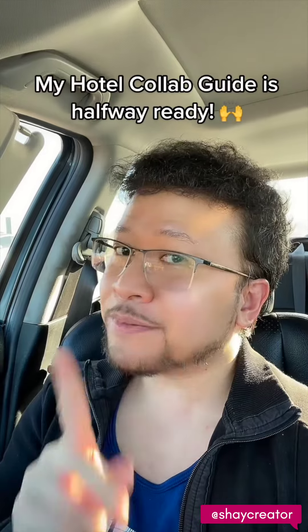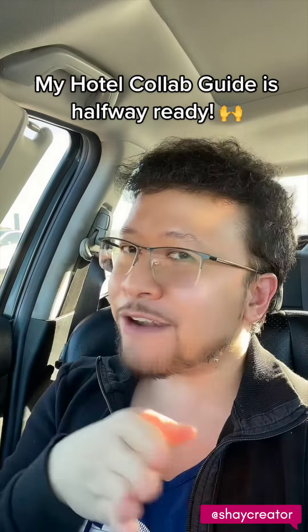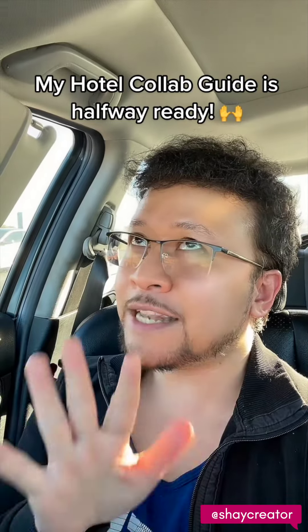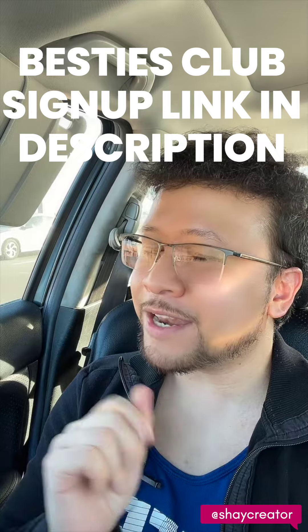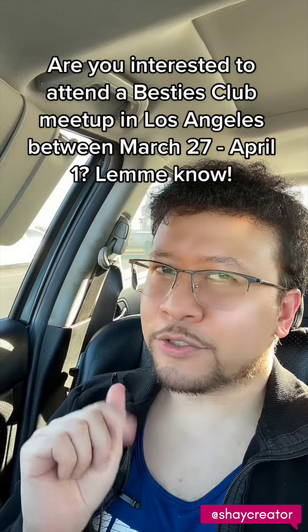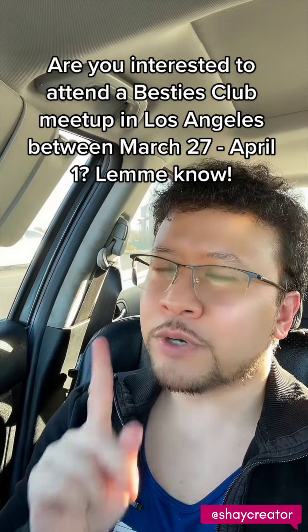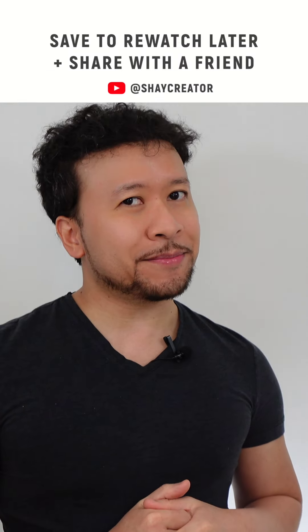For my followers, I have some updates. My hotel collabs guide that you've been waiting for is halfway ready — I only have four more chapters left to write. If you want a discount on it, go join my Besties Club; the link to sign up is in the description. Also, I'm coming up to LA at the end of the month, so if you want to do a Besties Club meetup, let me know. If you enjoyed this video, give me a like and subscribe for more travel influencer tips.